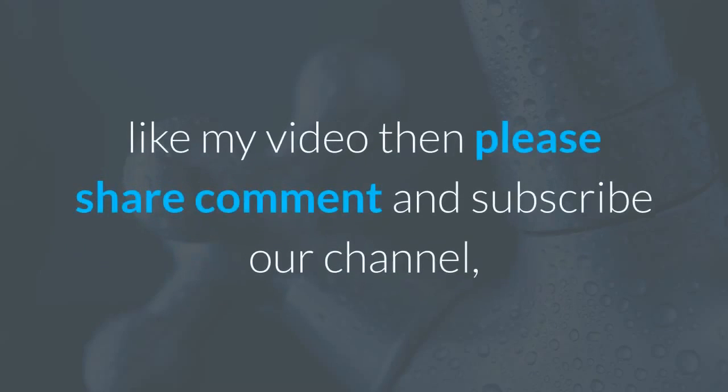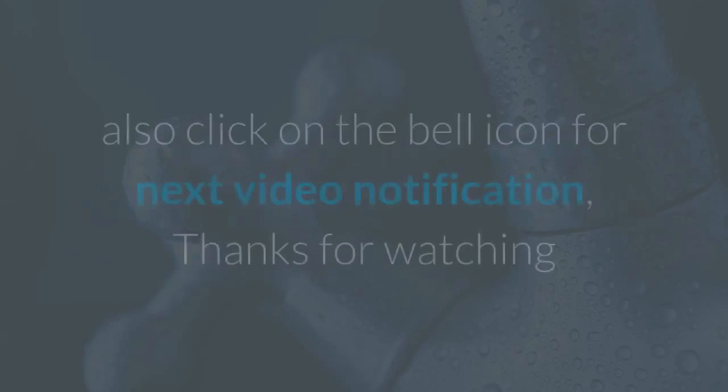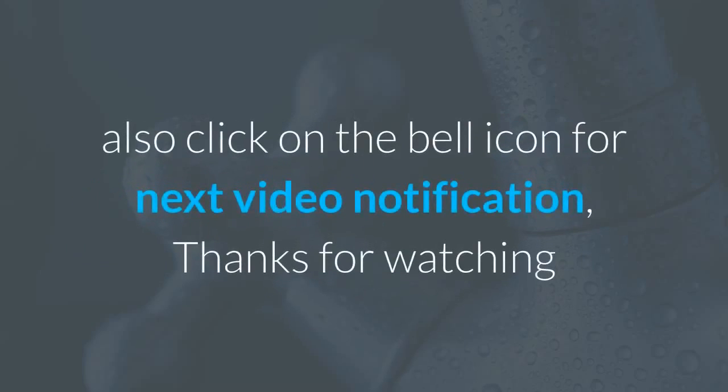If you really like my video, please share, comment, and subscribe to our channel. Also click on the bell icon for next video notifications.